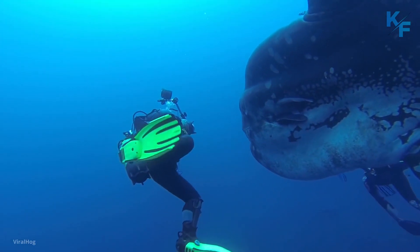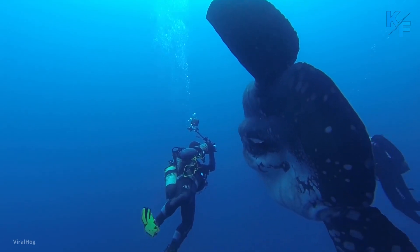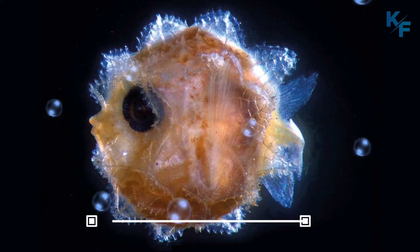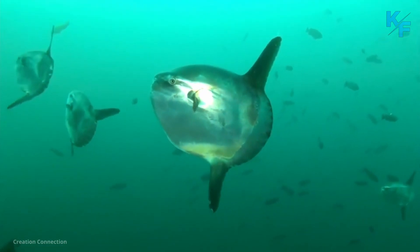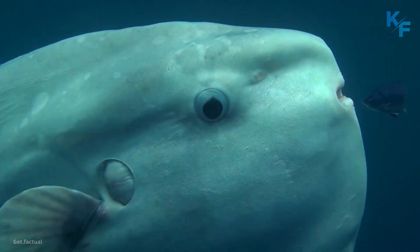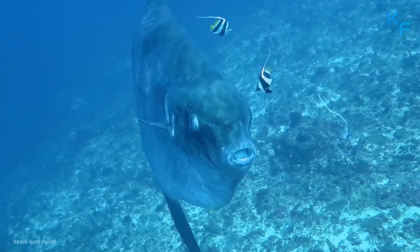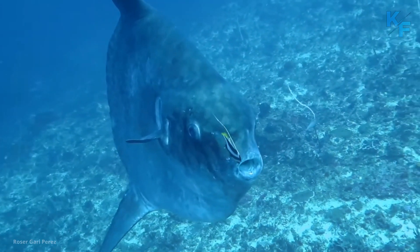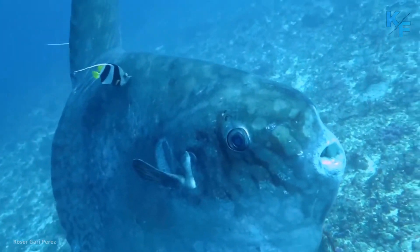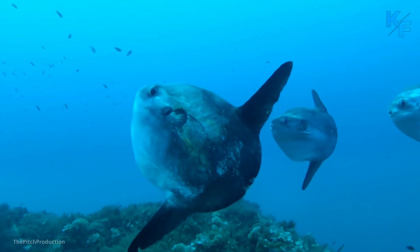Ocean sunfish go through the most extreme size growth of any vertebrate. Newly hatched sunfish larvae are only 2.5 millimeters long and weigh a fraction of a gram. By adulthood, they could grow more than 60 million times their birth size. Unlike most fish, sunfish pass through two distinct larval phases. During the first phase, they resemble tiny pufferfish, with round bodies, spines, and well-developed tails and caudal fins. During the second larval phase, they lose the spines and reabsorb their tails.